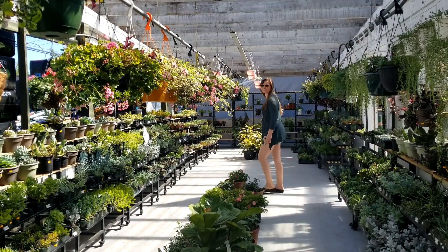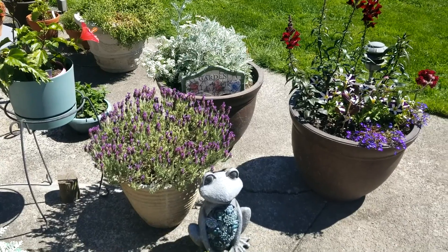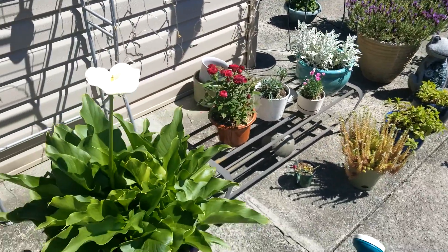Hey, it's Caitlin. I'm going to show you my garden. So this is near my front door — I have some pots with some herbs and some flowers.